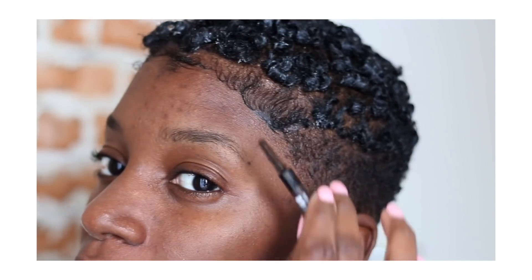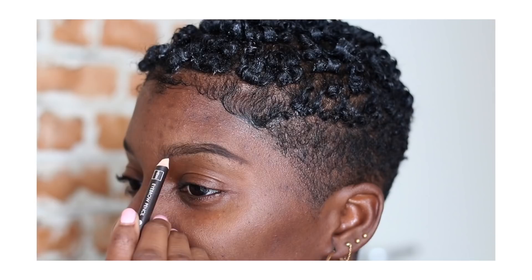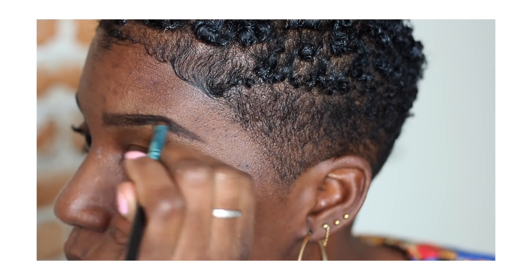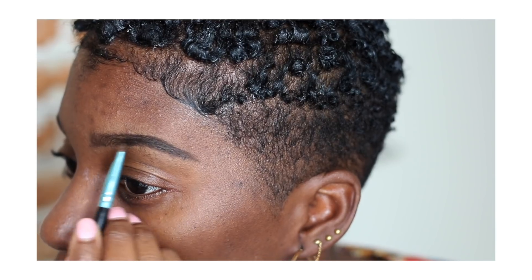For a more defined eyebrow, I'm using eyebrow pomade — this is from a brand here in the Netherlands called HEMA. I start filling in my eyebrow, and the focus point is the back of my eyebrow, not the front, to create a more natural eyebrow. It's a little bit big but I will fix it in a minute.